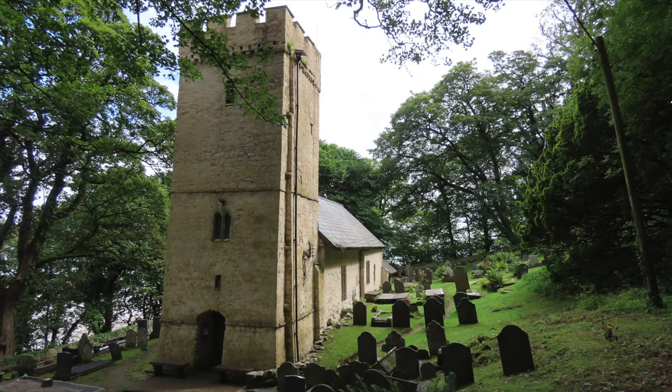St. Illtyd's Church, Oxford, stands on grounds said to be sacred since the 6th century. The church itself has a mixture of early English 12th and later 14th century features and consists of a chancel, nave and western tower.